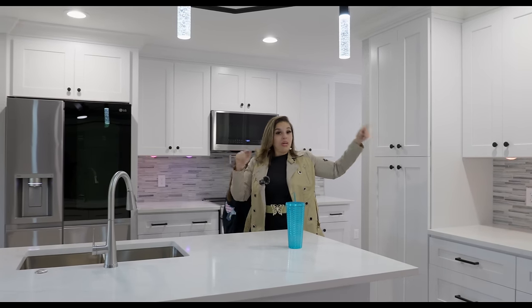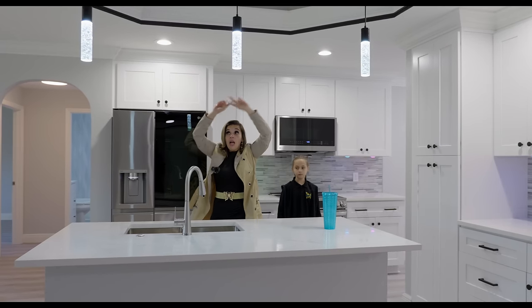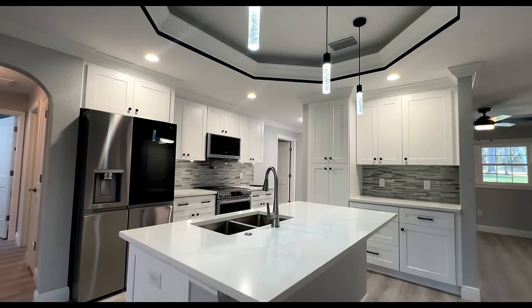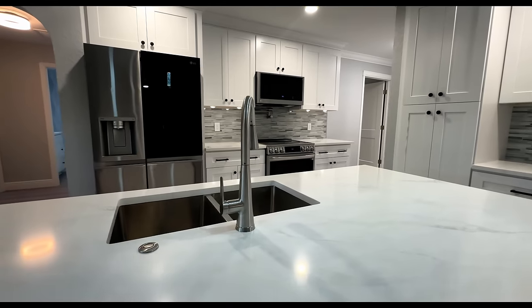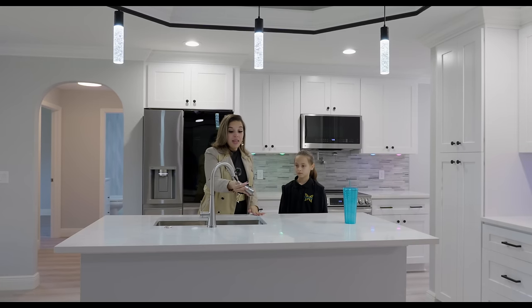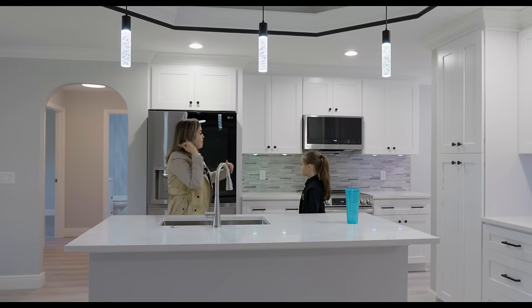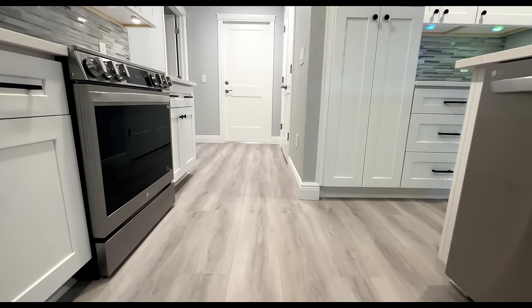We have a separate pantry here. I want you to notice we have tray ceilings in the kitchen as well with crown molding — very, very nice quartz countertops. We have the double stainless steel sink. I love faucets that come out — makes it easier to clean. We also have a garbage disposal button right here. All of the appliances that come with this house are the refrigerator, the microwave over the electric stove, and the dishwasher.